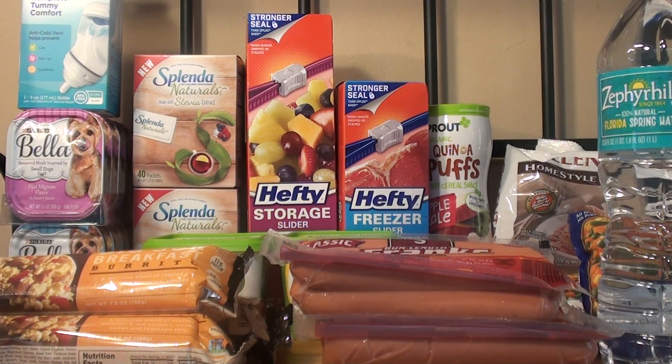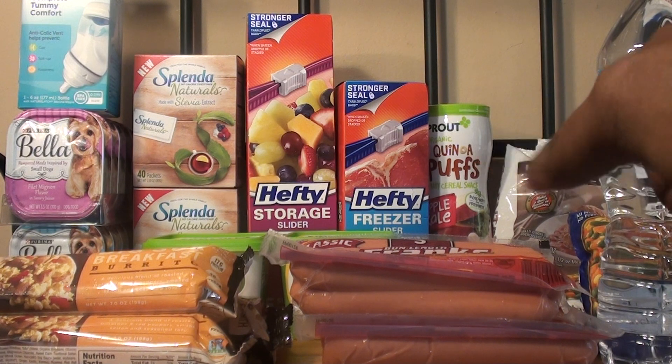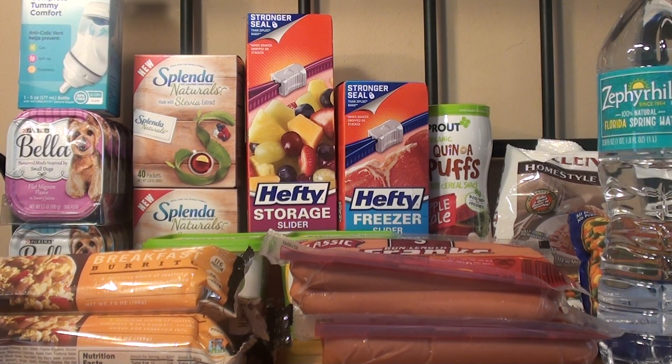The next item that I purchased were the Puffs from Sprout, the toddler snacks. They are on sale for 2 for $5, or $2.50 each. I used a $1 off one manufacturer coupon from the Sprout site and a $1.50 Publix coupon from the baby sale booklet, making it completely free. Just note that the manufacturer coupon does beep for some reason, but my cashier verified it was for the correct item.